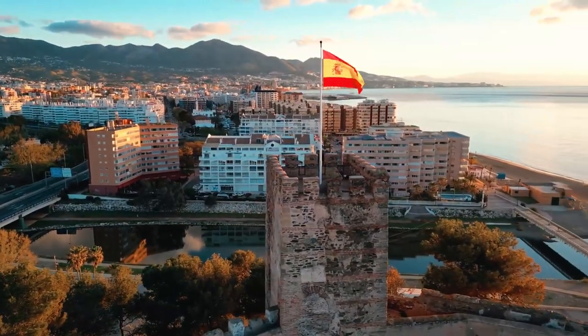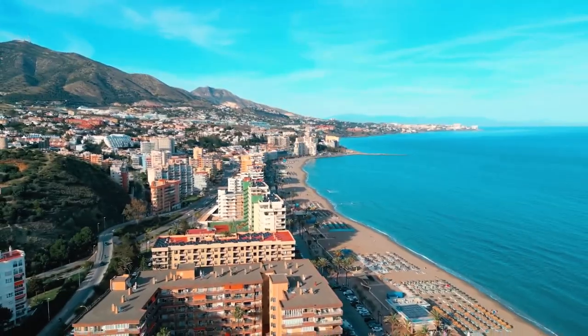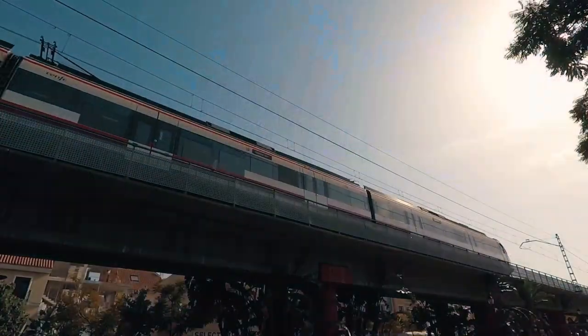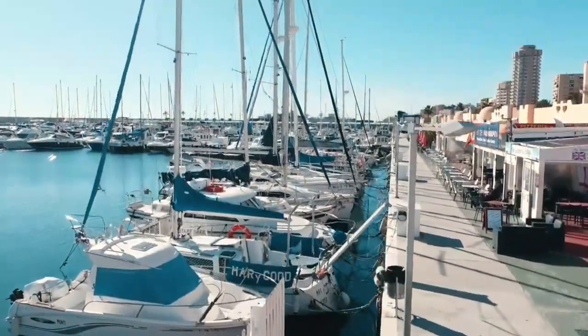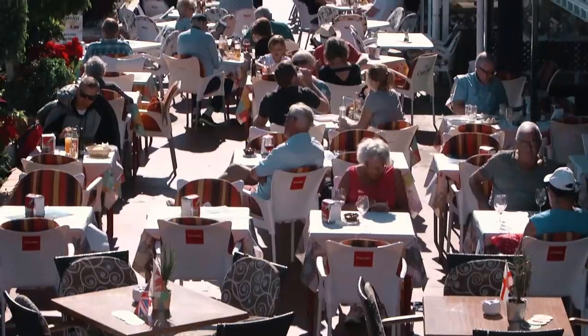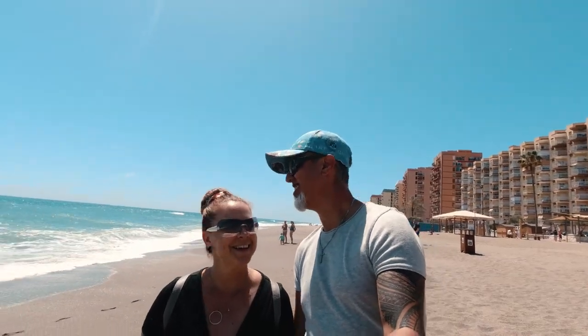In this video, we visit the town of Fuengirola in the beautiful Costa del Sol of southern Spain. We'll discover the lifestyle, amenities, and what there is to do in this charming and rather vibrant coastal town sought after by many expats from all over the world. Would we choose this neighborhood to live in? Let's find out!